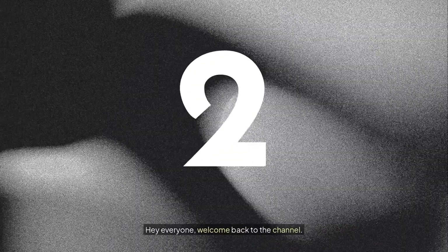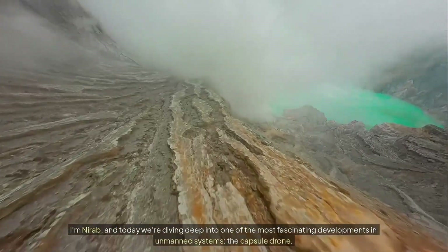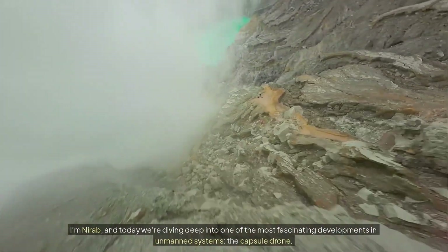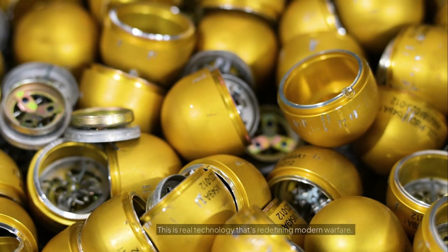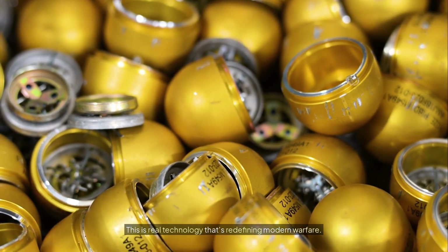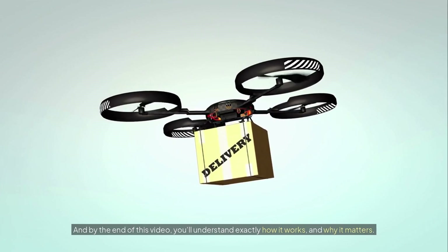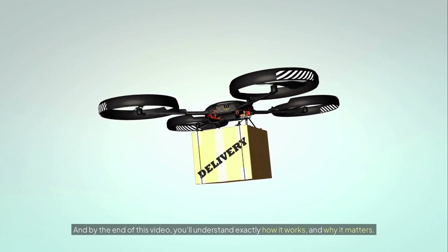Hey everyone, welcome back to the channel. Today we're diving deep into one of the most fascinating developments in unmanned systems — the capsule drone. This isn't science fiction. This is real technology that's redefining modern warfare, and by the end of this video you'll understand exactly how it works and why it matters.